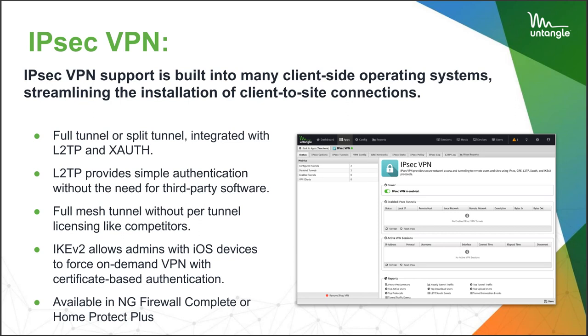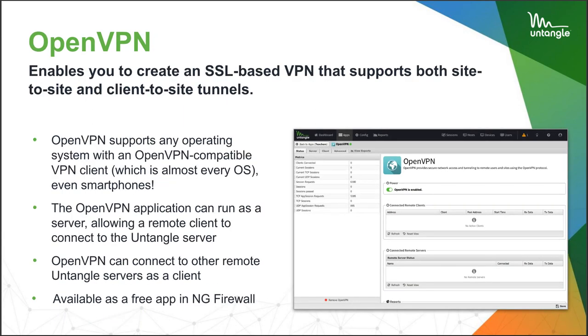IPsec is obviously tried and true — it works really well and is a requirement in a lot of organizations, such as healthcare. Criminal justice information standards are pretty strict, so maybe two sheriff's offices talking to each other would need IPsec.